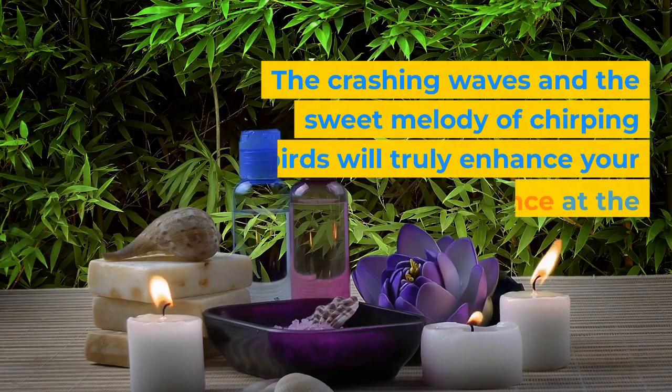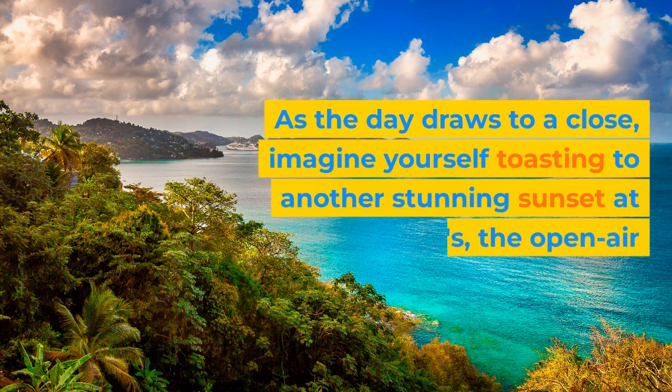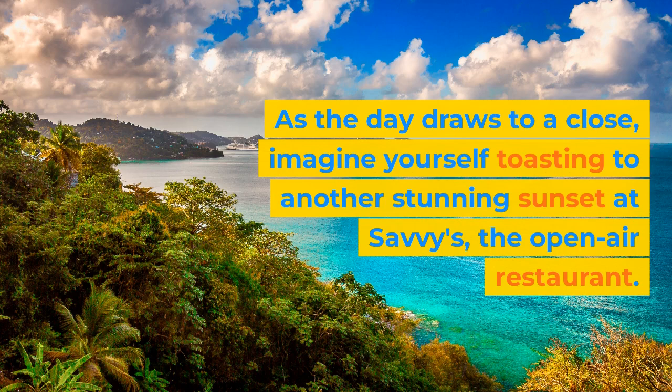The crashing waves and the sweet melody of chirping birds will truly enhance your spa experience at the resort's Cabana Side Spa, where you can indulge in rejuvenating treatments. As the day draws to a close, imagine yourself toasting to another stunning sunset at Savvy's, the open-air restaurant.